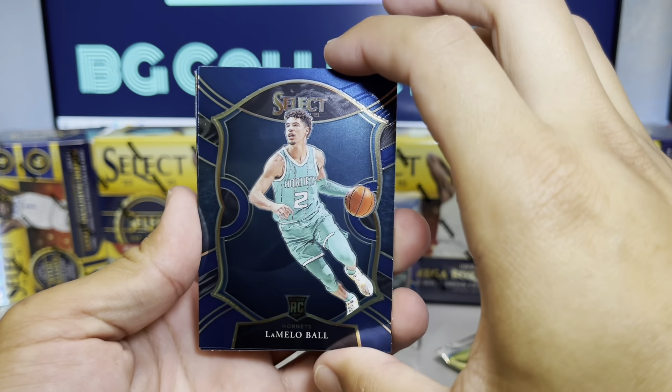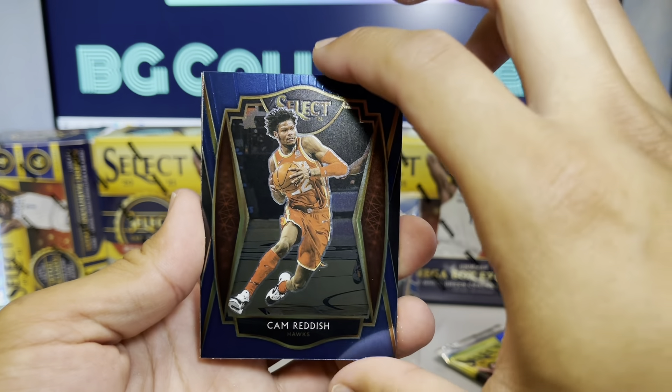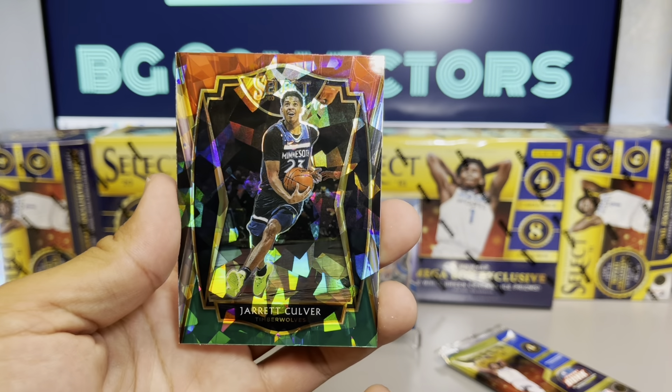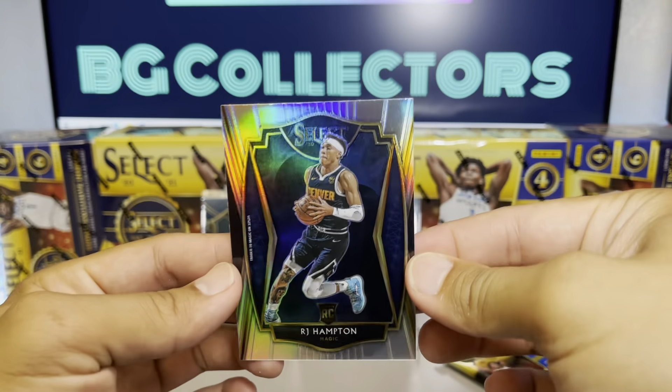There we go — LaMelo Ball base. Let's see if we get a parallel of him. Cam Reddish, Jarrett Culver for the cracked ice, and last card: RJ Hampton True Silver prism.